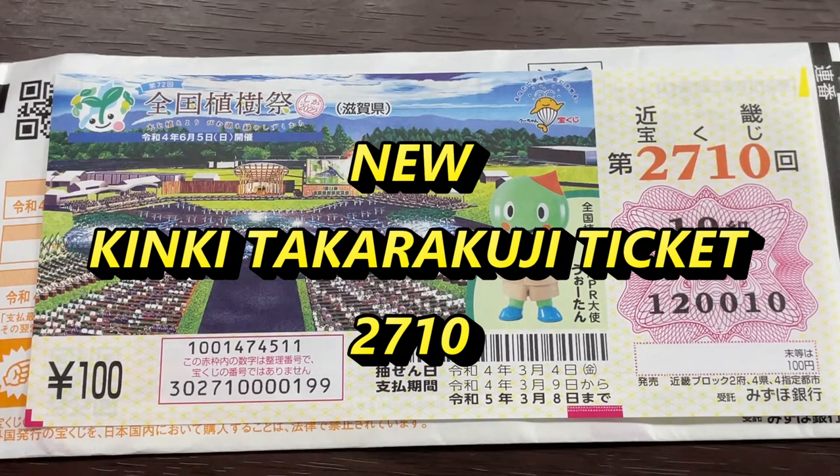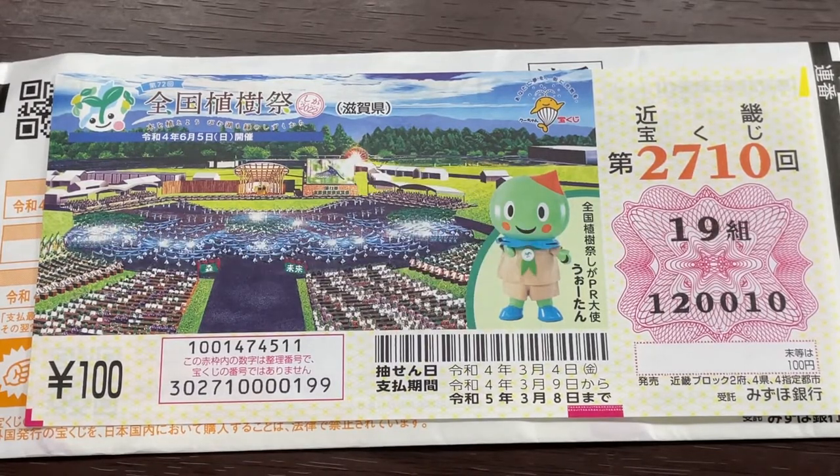Hello, my lottery friends. It's James in Japan. It's February 9, 2022. You're looking at a new Kinky Takarakuji ticket for drawing 2710 — it just came out today.